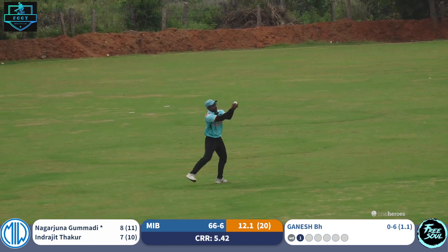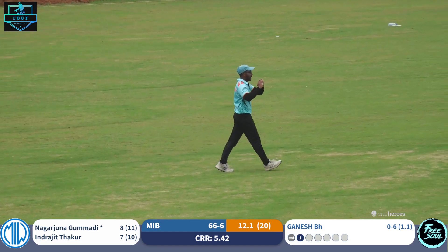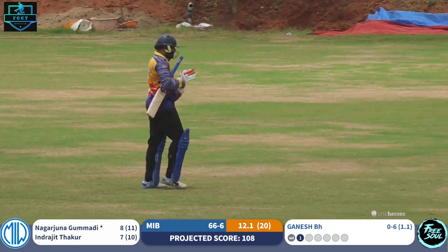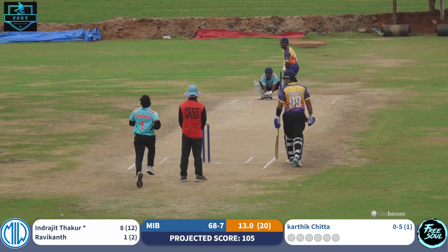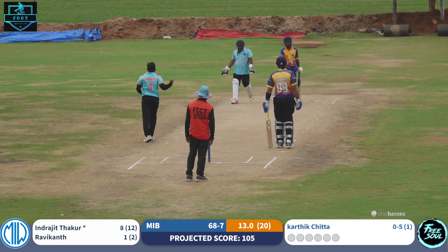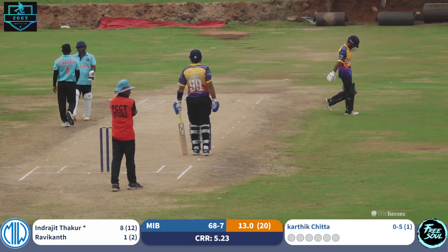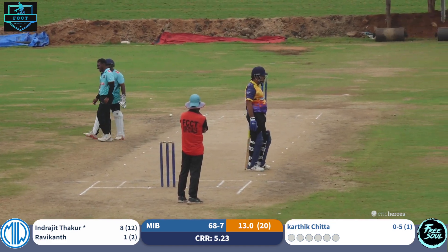Inside out — can be a catch by cover? Yes it is! Great catch by cover on the rebound. Powerful lofted hit, too much bottom hand. 68 for seven. Clean ball, first ball of the 14th over — we get number eight down. This is going to be a small total: 68 for eight.